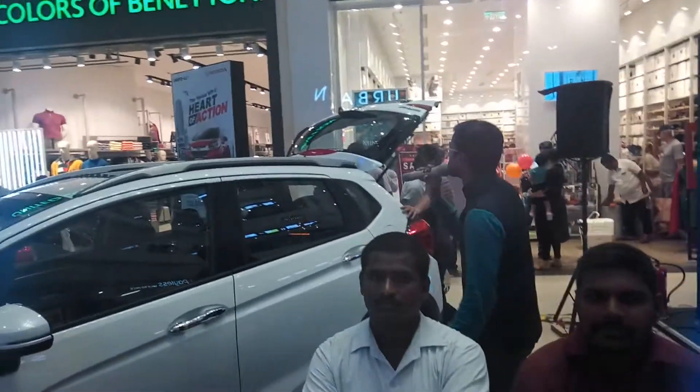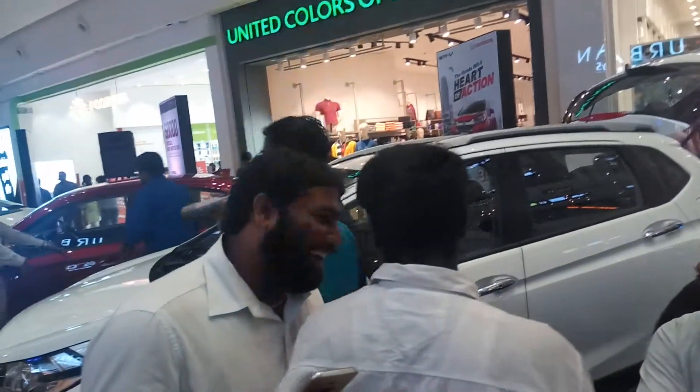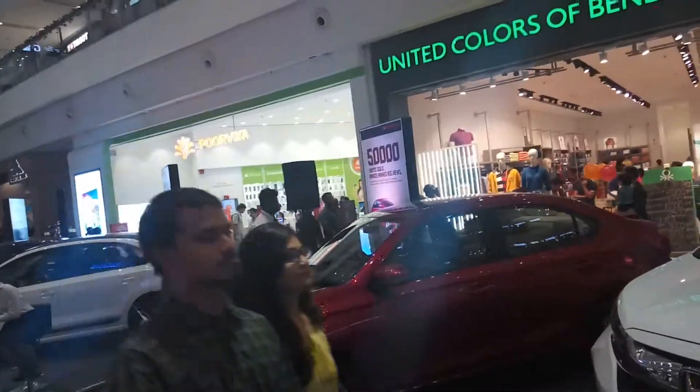Hello everyone. Right now we are at the Honda stall at the India Auto Show 2018 Edition 8. We have two classic models of cars on display: one is a Honda WRV and the other one is a Honda Amaze.